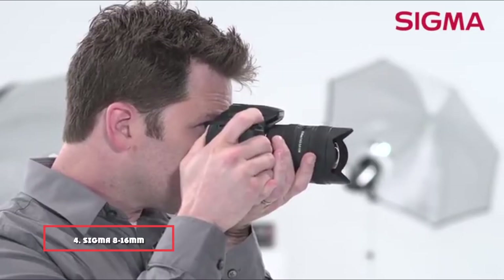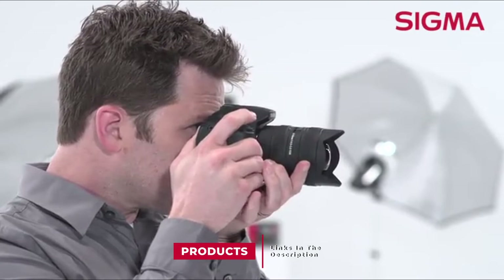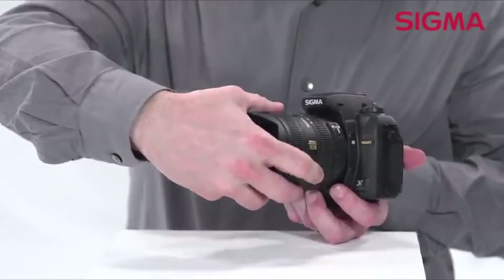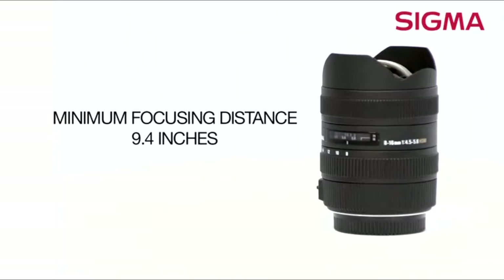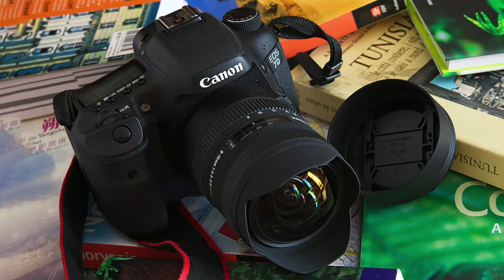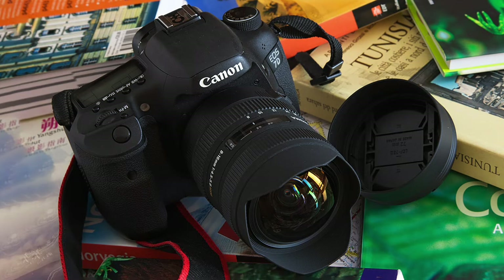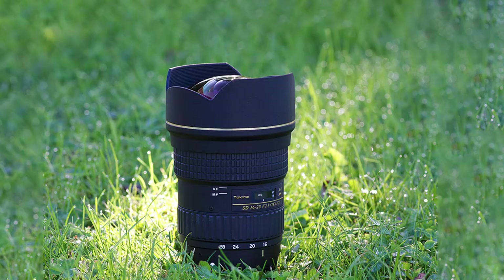Next at number four we have the Sigma 8-16mm f/4.5-5.6 DC HSM. This is the widest lens you can get on DX format. The Sigma 8-16 gives you the same angle of view on DX as the 12-24mm on FX. It delivers sharp, detailed images, with decaying resolution only towards the extreme corners at 8mm. Though not part of the Art line, Sigma constructed this lens very sturdily — much better than their cheaper ones. Mounting filters is hardly possible because of the big front glass, and the aperture is relatively slow, requiring higher ISO settings or slower shutter speeds. However, the reason you'd get this lens is its ultra-wide angle. There is really no other way to achieve that on DX. If you don't mind the aperture and filter limitations, you'd get fabulous value with this Sigma lens.